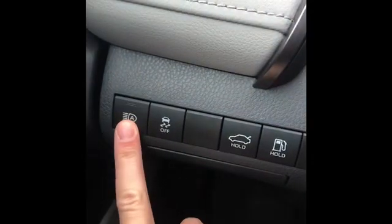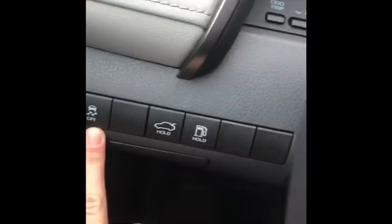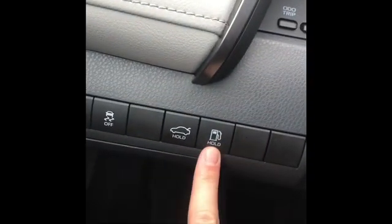These are your automatic high beams, your traction control, your gas, and then your trunk. There's like a secret compartment where you can keep stuff in here like your phone, your wallet.